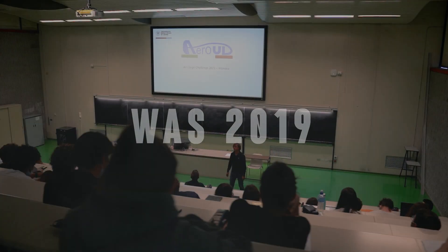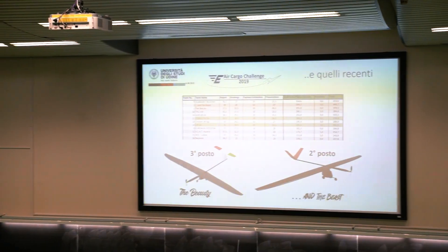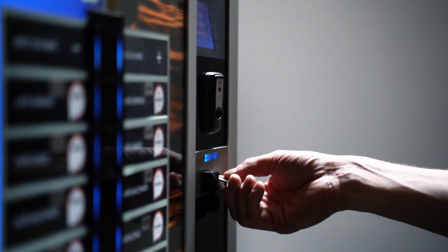In 2019, the recruitment of a new team started for the 5th iRoad edition. Our university has been joining this project for several years and it has always obtained good results.